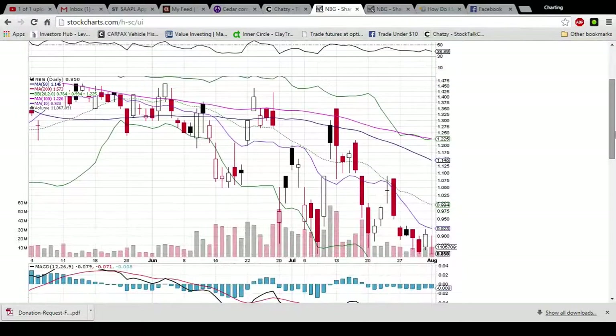Hey friends, this is Charting Man Dan of TheChartGuys.com. If you look down in the description of this video, we have a link to our new website. We are offering a 10-day free trial.